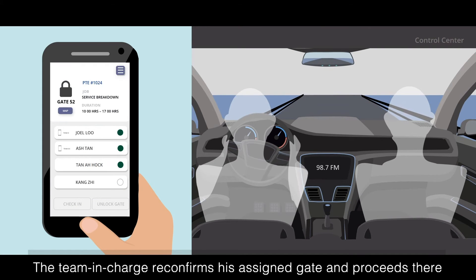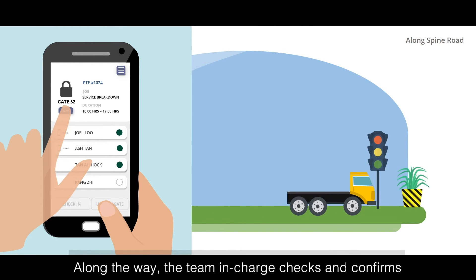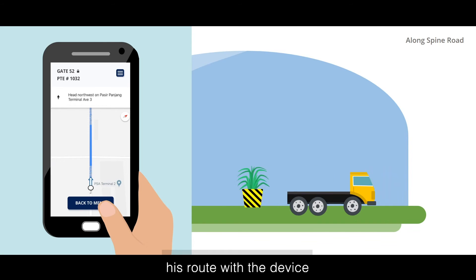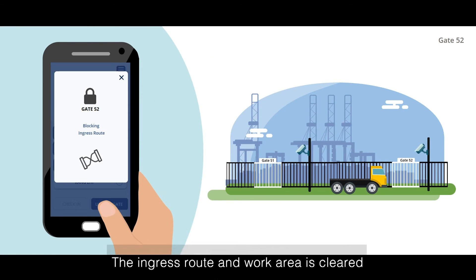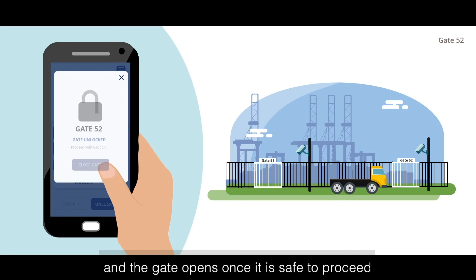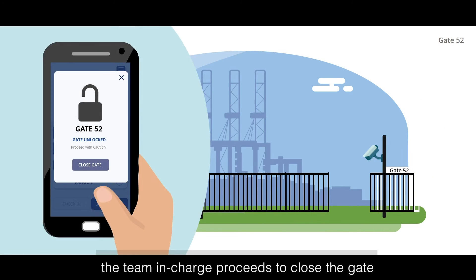The team in charge reconfirms his assigned gate and proceeds there. Along the way, the team in charge checks and confirms his route with the device. Upon reaching the gate, the team in charge unlocks the gate using the mobile device. The ingress route and work area is cleared and the gate opens once it is safe to proceed. When the entire team has entered, the team in charge proceeds to close the gate.